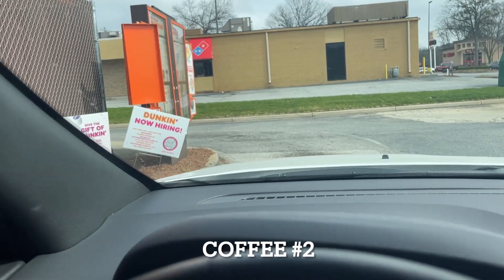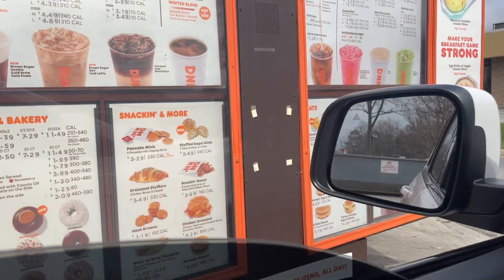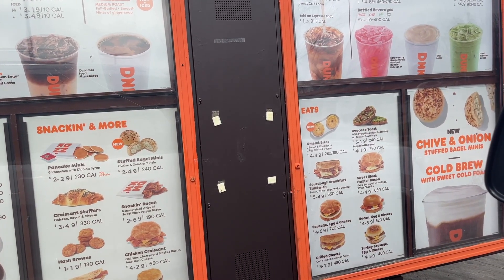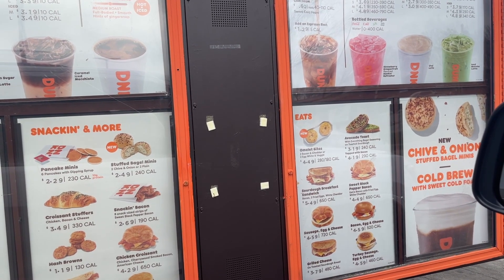Sorry for the bumpy drive, but I'm pulling up at Dunkin' — I'm getting a blue latte. Let's just hope they make it right. I ordered a medium iced blueberry crisp latte with no whipped cream, and that'll be it — $3.70.